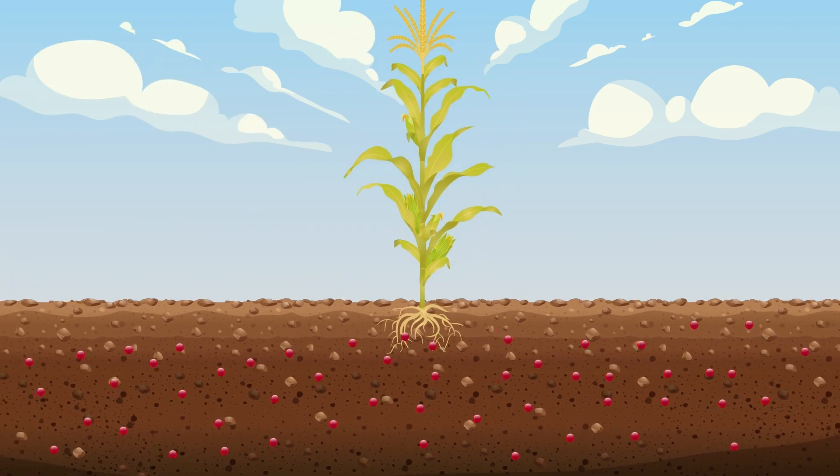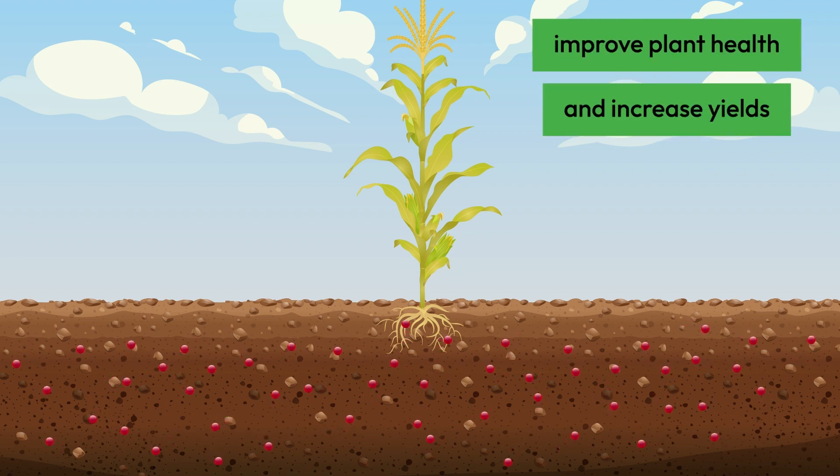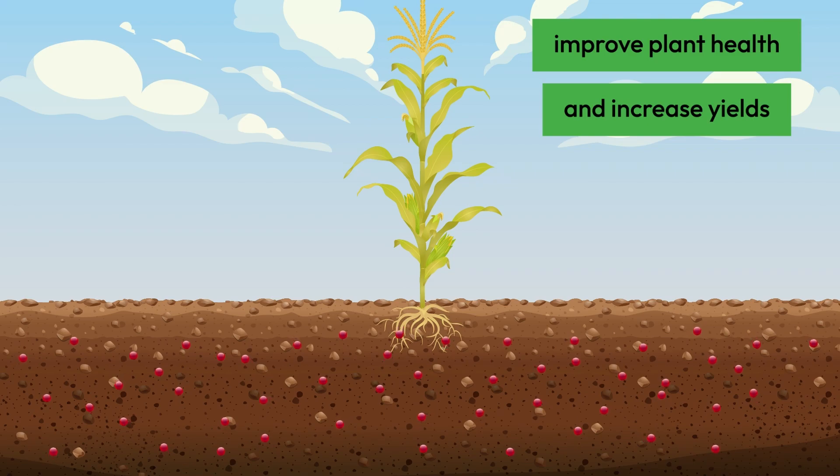By increasing microbial activity in the soil, farmers can improve plant health and increase yields, having a significant impact on agricultural productivity.